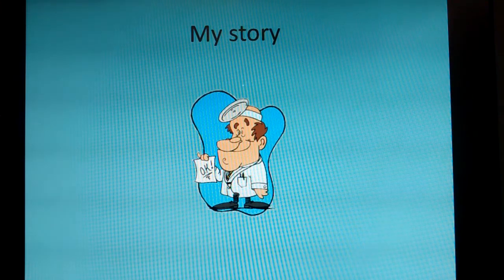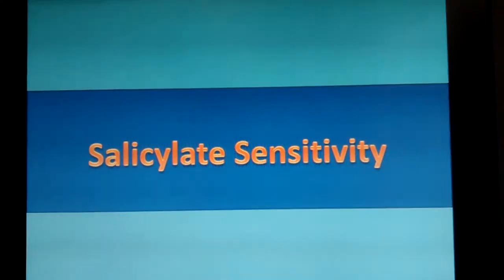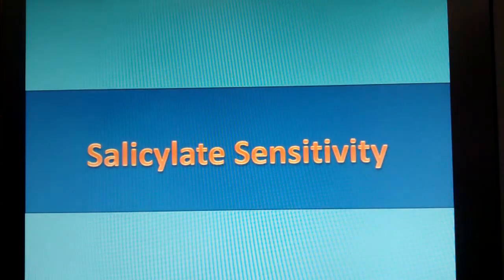I went to the doctor and said I'm allergic to ibuprofen. He said you need to look up the asthma triangle or triad. I looked it up and found salicylate sensitivity — I had never heard of this. As I dove into it I discovered this was definitely what I had. So let's talk about what a salicylate is.